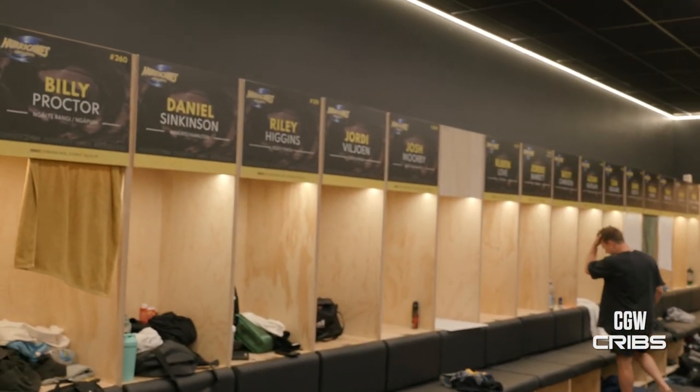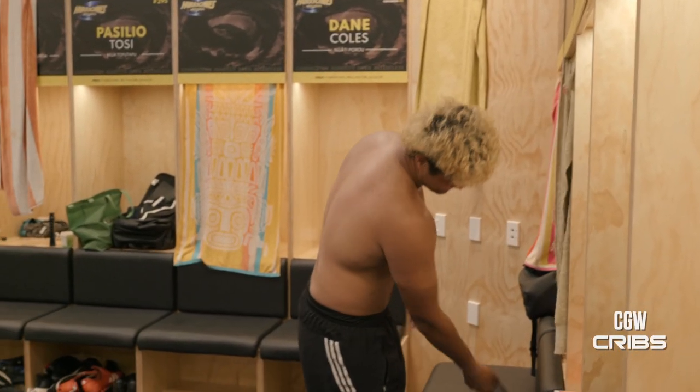It's our change rooms. Young Bull Sialilawake to your right in his natural habitat — moisturising and the such.